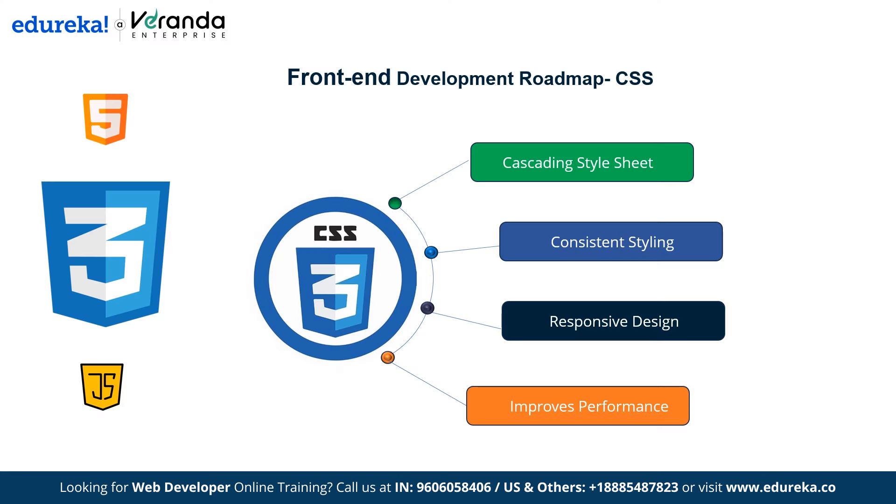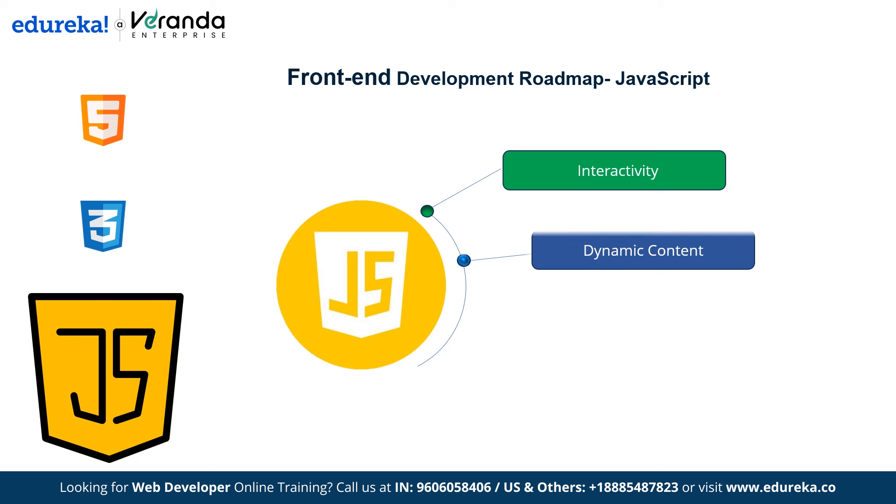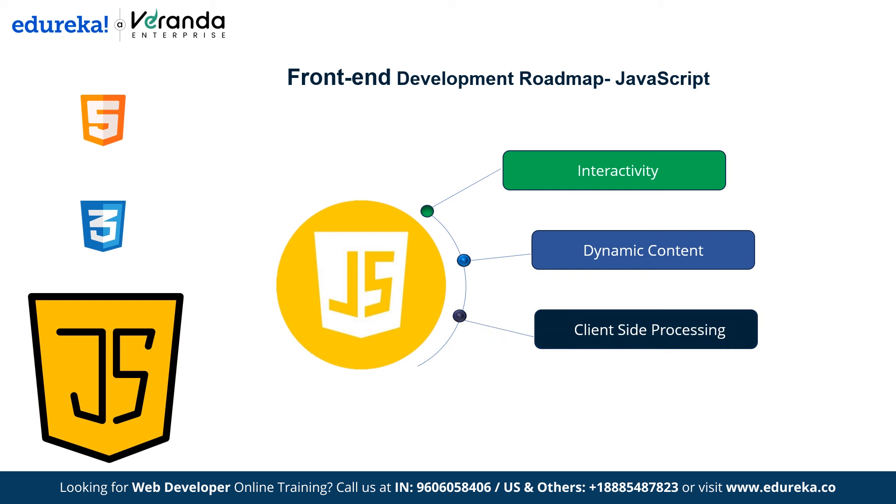Having covered HTML and CSS, we now move on to JavaScript. A few basic features of JavaScript include interactivity — JavaScript makes websites interactive, allowing users to click, fill out forms and engage with content. It also enables dynamic content, allowing real-time updates without reloading the page. JavaScript runs in the user's browser for client-side processing, speeding up tasks like form validation. It also improves UX with features like animations and real-time updates, making websites more engaging.